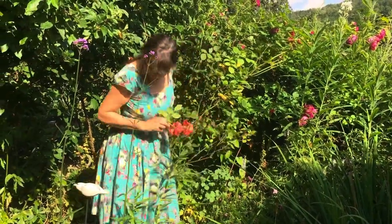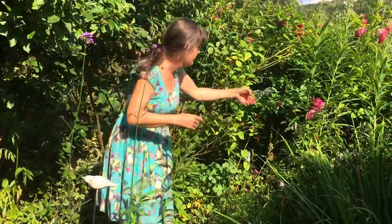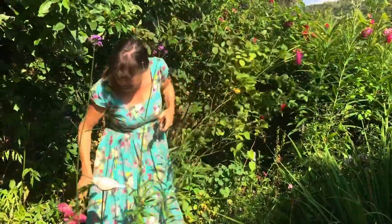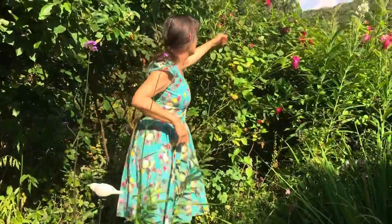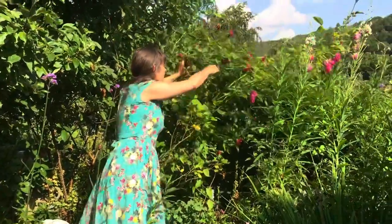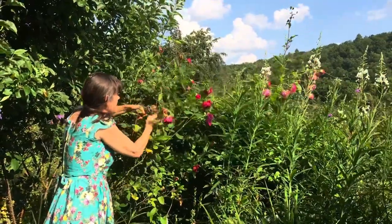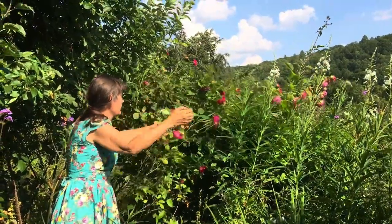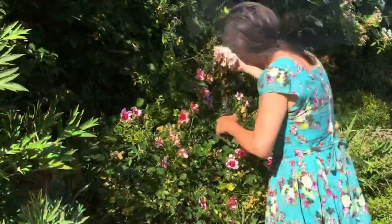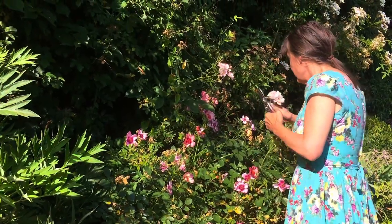I collect the flower heads when the dew has dried on them, but before the sun gets too hot. Roses have been cultivated for thousands of years, and fossilised remains have been found. They were believed to have originated in Central Asia. There are records of rose water being made in Persia in 2000 BC. Rosa damascena is known as the apothecary's rose, and that's the rose most commonly used in herbal medicine because of its fragrance.